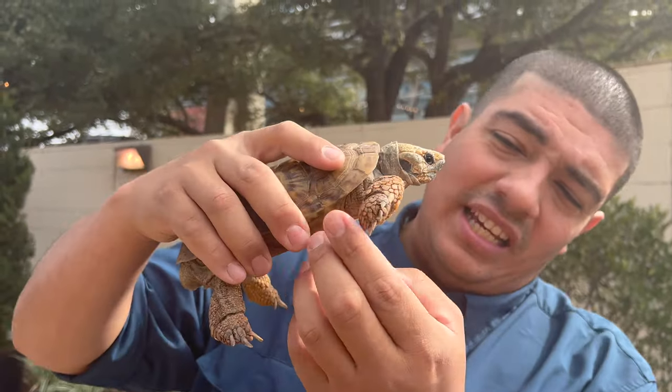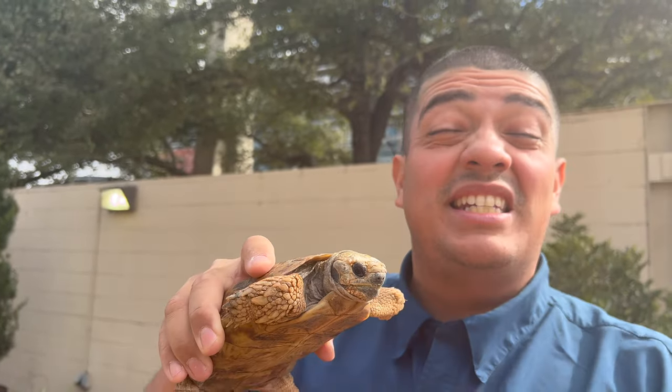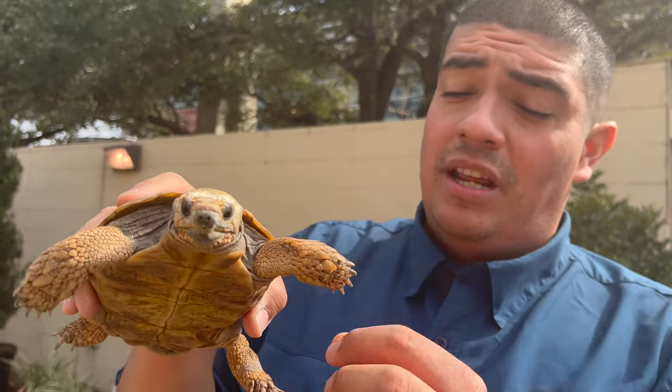He's got these really gnarly claws — look at those! These claws help to dig up that sand and rocky environment that he lives in. Imagine living in the deserts of Africa and you have to dig a hole — you're going to need some pretty sharp claws to get through that earth.